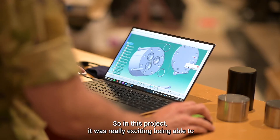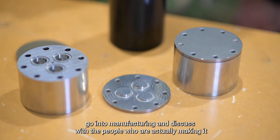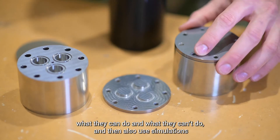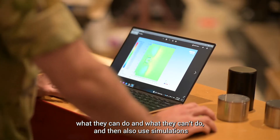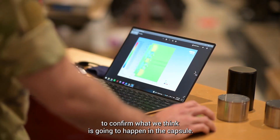In this project it was really exciting being able to do the full design process — design a capsule, go into manufacturing and discuss with the people actually making it what they can and can't do, and then also use simulations to confirm what we think is going to happen in the capsule.